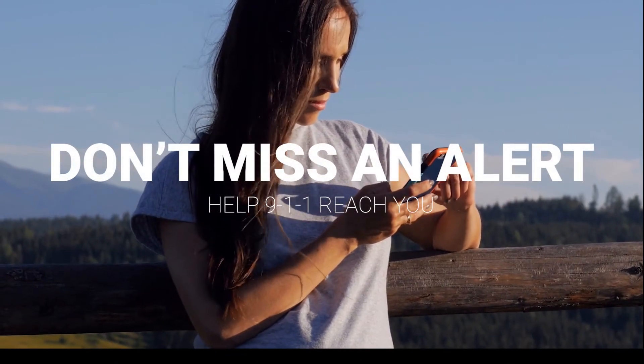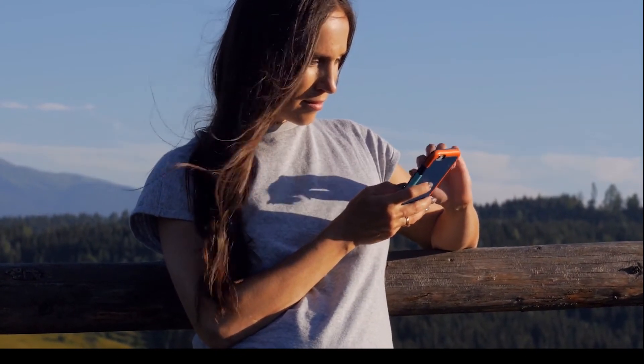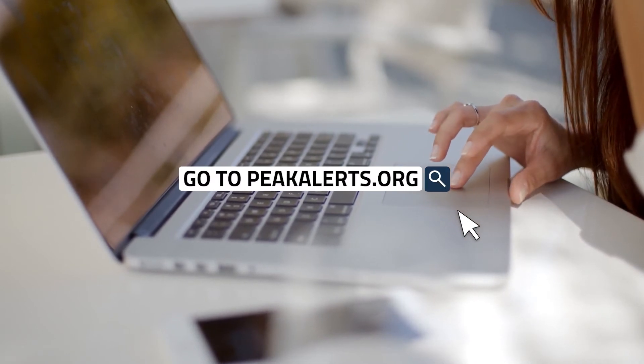You can sign into your Peak Alerts account to get notifications for your registered address. Go to peakalerts.org to sign up and learn more.